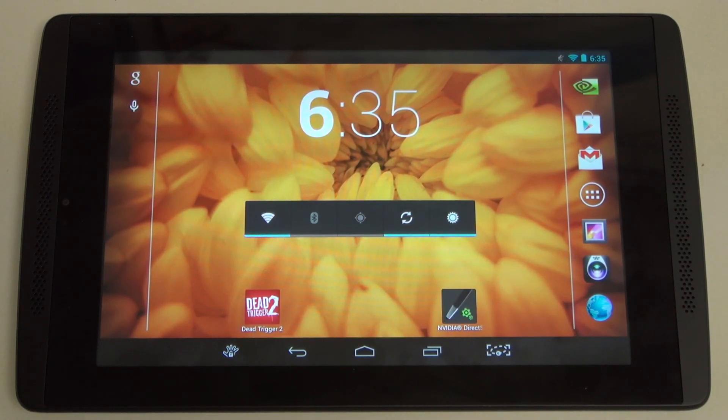Hey everybody, Ed here with the Digital Digest. Today I wanted to share yet another update on the NVIDIA Tegra Note 7. I just finished posting my full, digitally digested review of this tablet, and in my opinion it is the best 7-inch tablet on the market right now for the money.